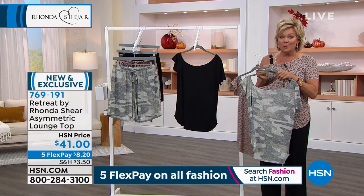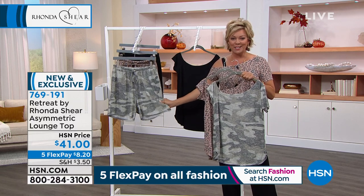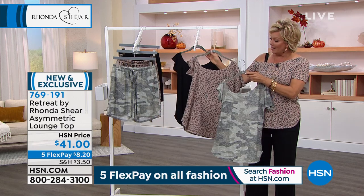If you're looking for super casual, comfy things, we've got the shorts that match coming up in the show as well — a little bit later on. But take advantage now if you like it, item 769191.